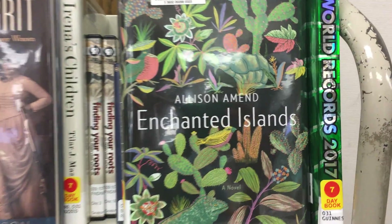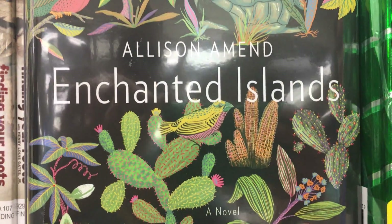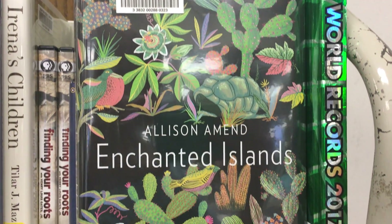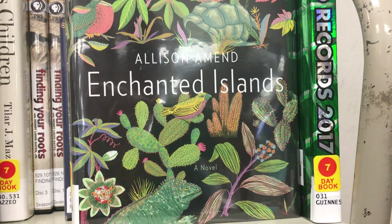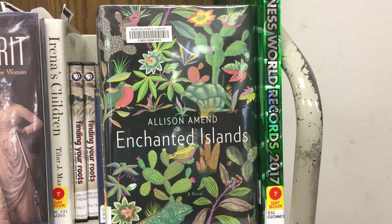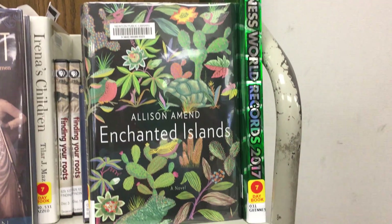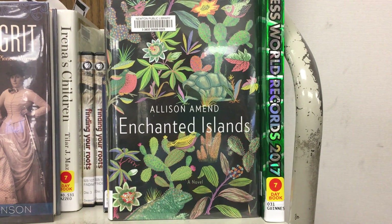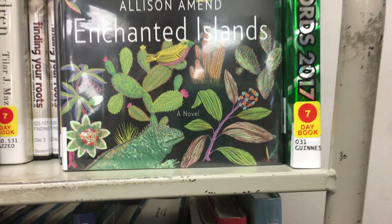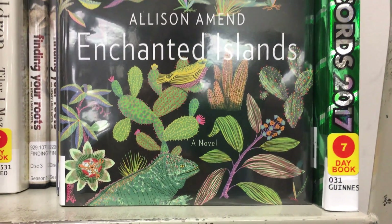This is Andrea, and today my book is entitled Enchanted Islands by Allison Amend. What I absolutely love about this cover is the black background — it makes the greens and the pinks and other colors really show up and makes it stylized. On the bottom you'll see a monitor lizard, and then you also have an empty land tortoise shell.